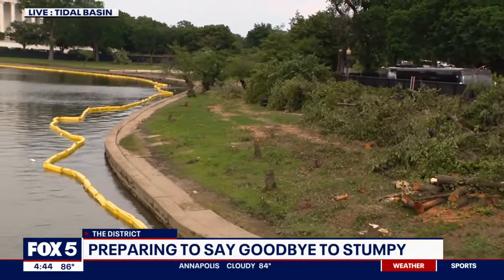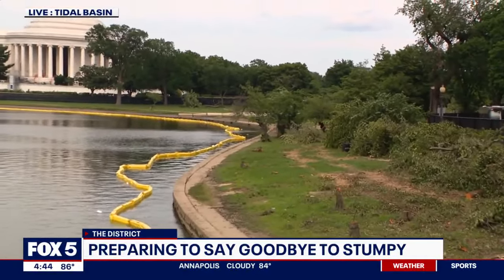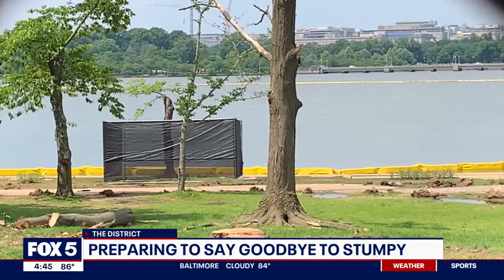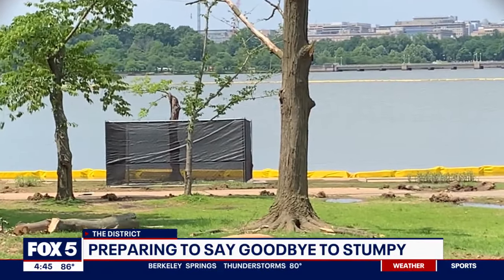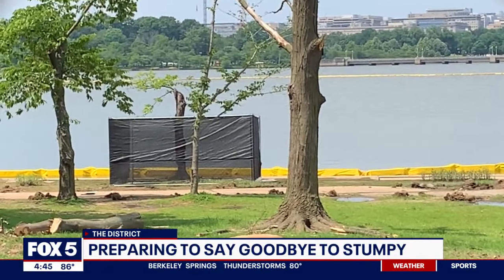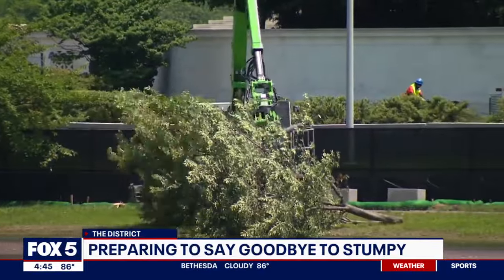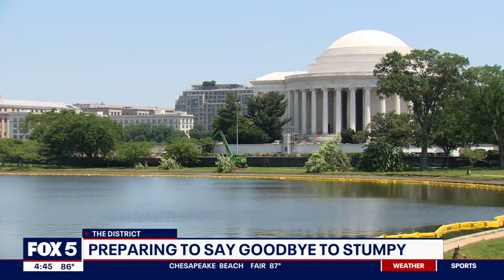There is one tree in particular that has many people feeling blue today. Here's a look at Stumpy this afternoon, isolated and surrounded in protective fencing. His life has been extended another couple of weeks, while the cutting down of scores of cherry trees along the Tidal Basin is drastically changing the appearance of this national treasure.